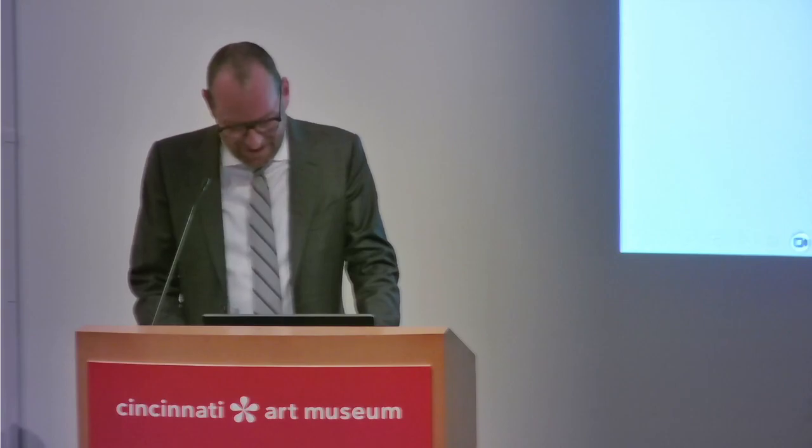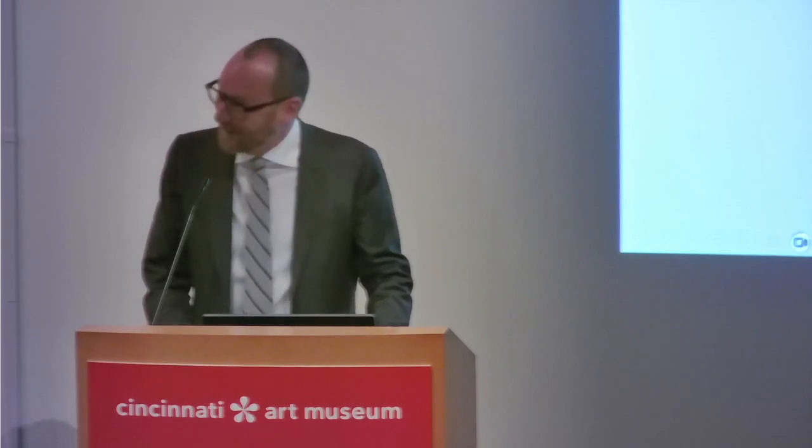Good evening. It's wonderful to be here this evening to introduce Camille Claudel, an artist who has become very close to my heart over the past five years, and whose current retrospective, as Peter said, is currently on view at the Art Institute of Chicago. It's the first U.S. exhibition devoted solely to her work in over 35 years, and following its close in just under two weeks' time, sadly, it will head to the Getty Museum in Los Angeles, where it will open in April.